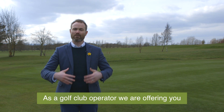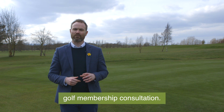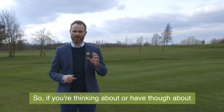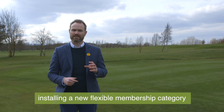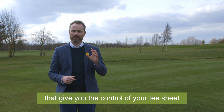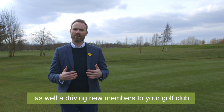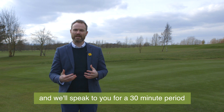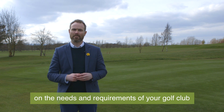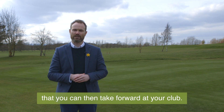As a golf club operator, we are offering you a free one-to-one flexible golf membership consultation. So if you're thinking about installing a new flexible membership category that gives you control of your tee sheet as well as driving new members to your golf club, feel free to get in contact with us and we'll speak to you for a 30-minute period on the needs and requirements of your golf club that you can then take forward at your club.